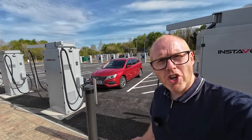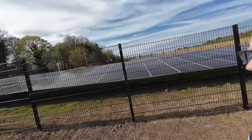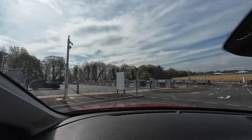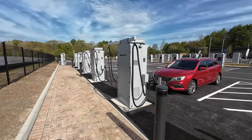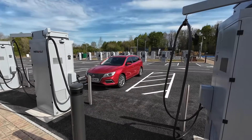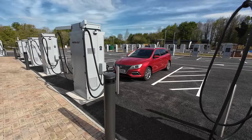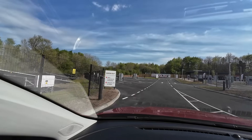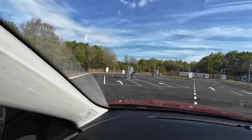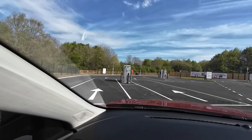This is now the UK's biggest charging hub. We're surrounded by solar panels, 44 CCS charge points, 160 kilowatt peak power, nine CHAdeMO chargers at 60 kilowatt, and four charge points for people towing trailers and caravans or big vehicles.